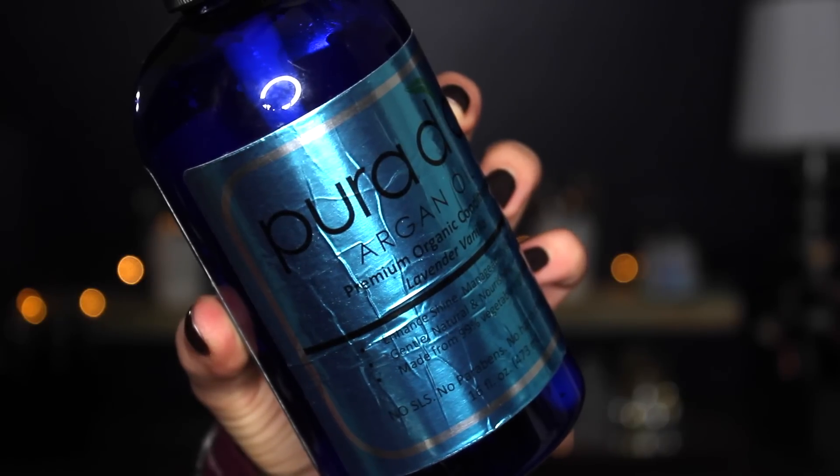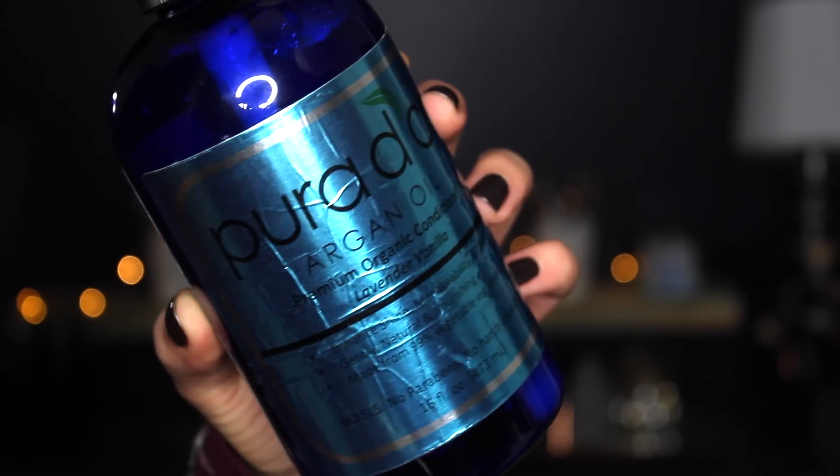I just want to first start off by talking about shampoo and conditioner. I am not extremely loyal to one type. Shampoo I'm really not picky with. As far as conditioner goes, I am picky. I need hydration, moisturization — something that is going to leave my hair soft and manageable. One conditioner that I absolutely love is by Pura Dior. This is the argan oil premium organic conditioner.